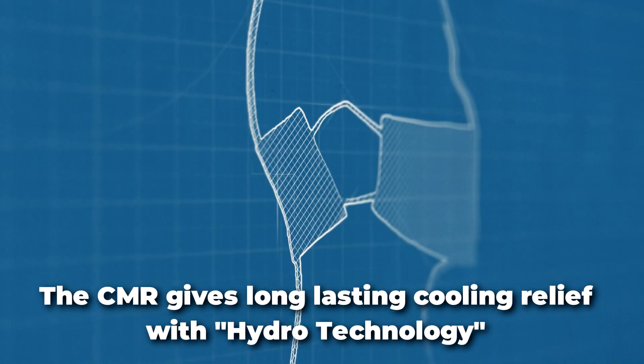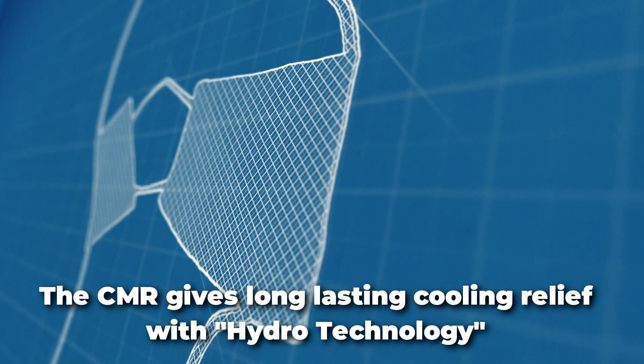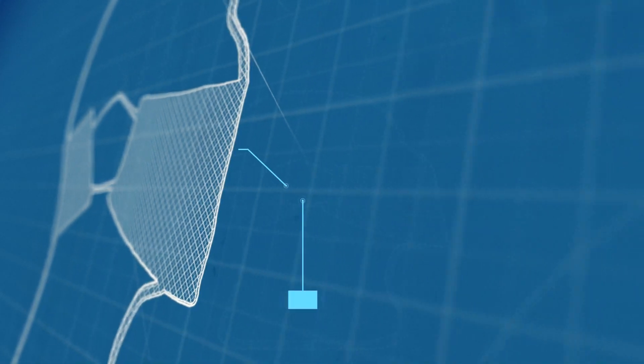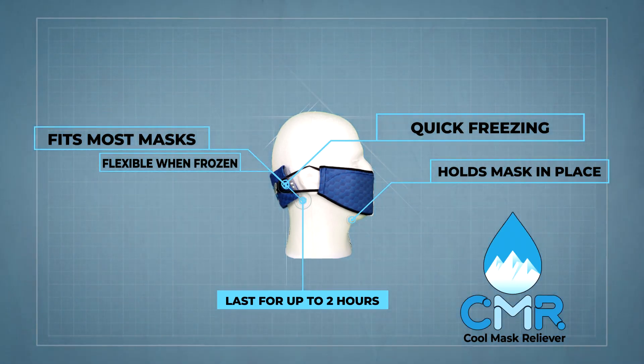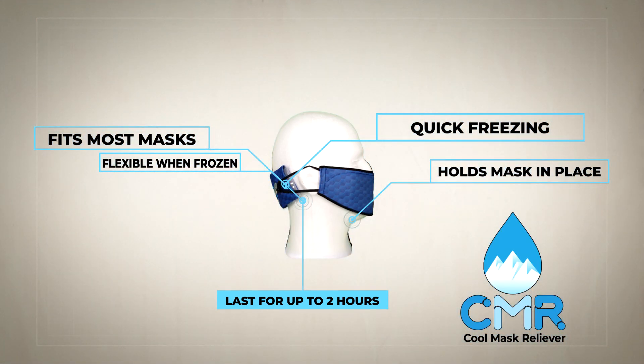CMR's patented design and breathable fabric helps with cooling by combining hydro technology to create an instant cooling effect that can last for hours. The CMR fits most masks, is quick freezing, stays flexible when frozen, and snugly holds your mask in place.